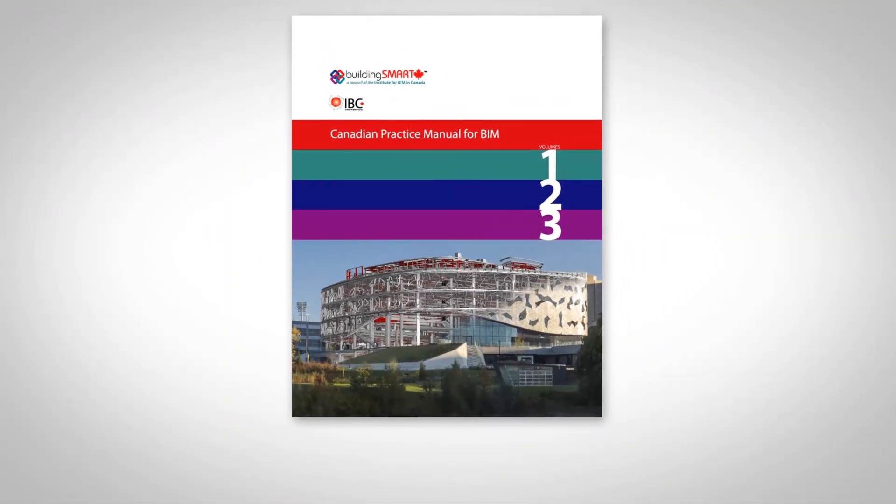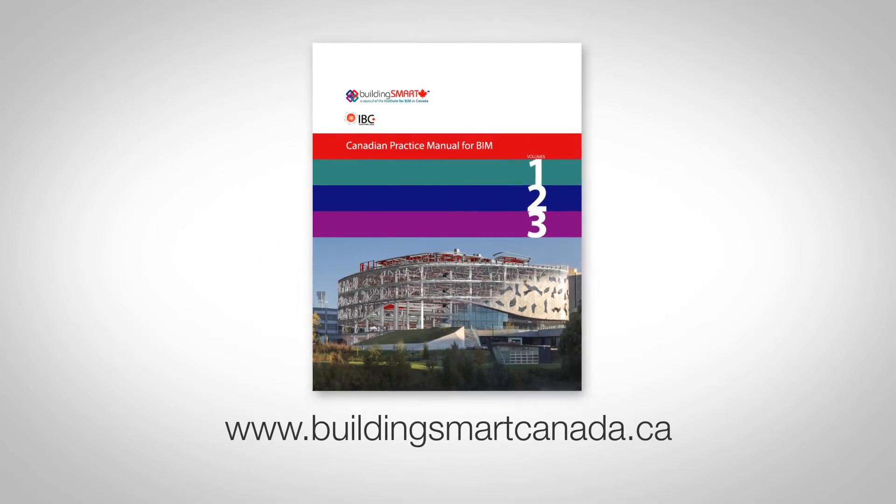For more information on the Canadian Practice Manual for BIM, please visit our website. And don't forget to become a member of Building Smart Canada today.